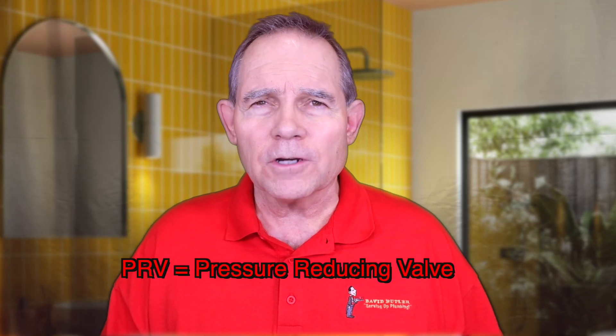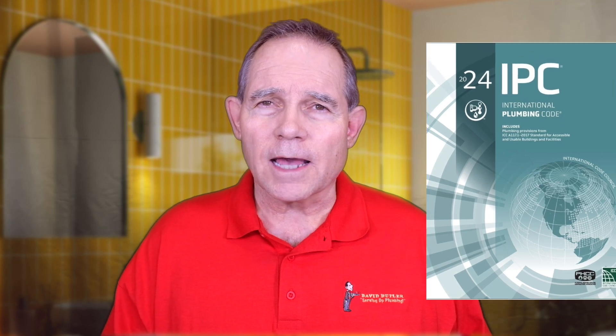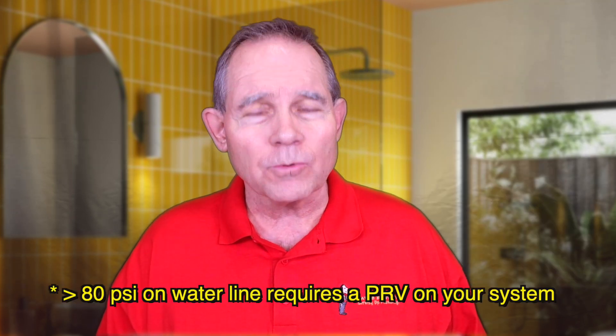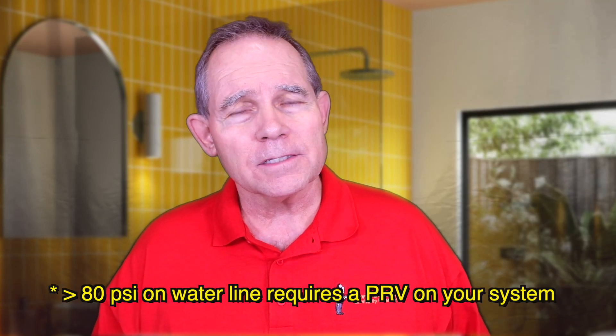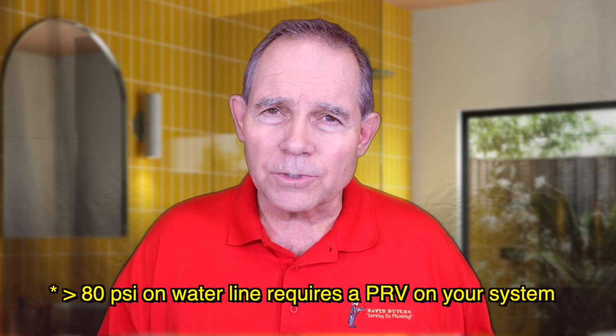Why do we need a pressure reducing valve? From here on out, I'm going to refer to it as a PRV, just to save a little time. First of all, it's required by code. If you have over 80 PSI — 80 pounds per square inch — pressure on your water line, the International Plumbing Code says that you do need to have a pressure reducing valve on your system.